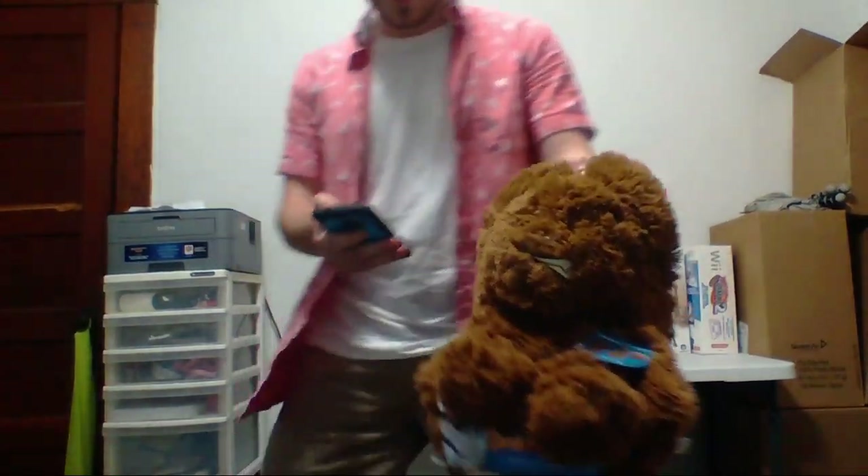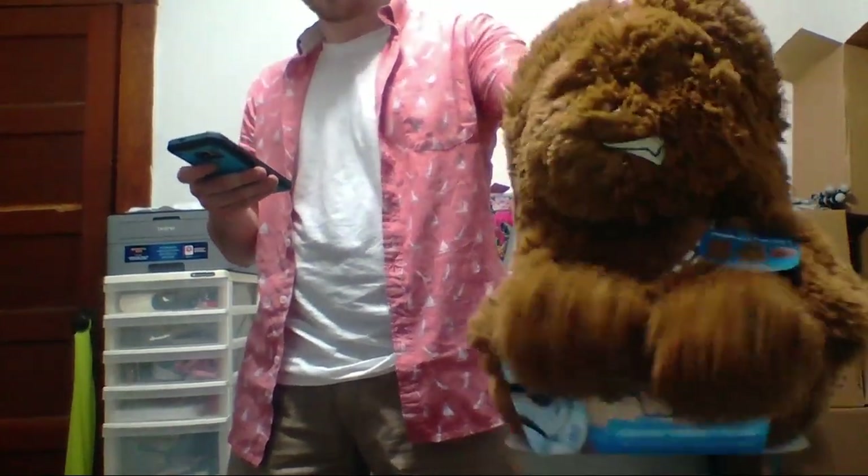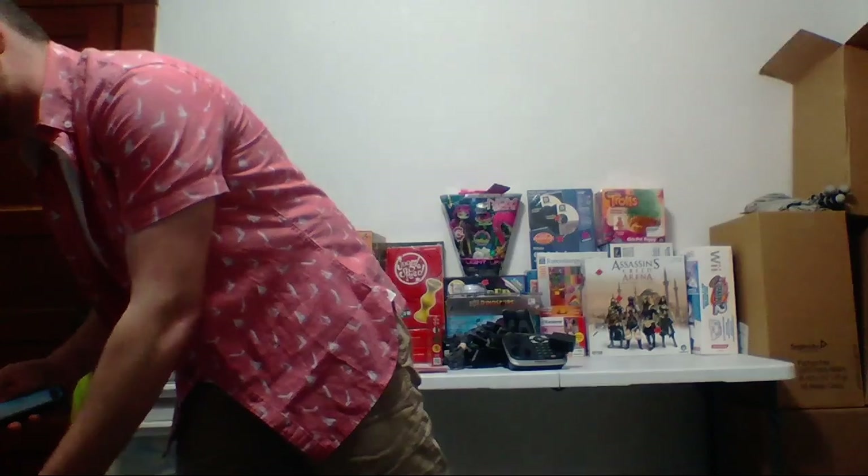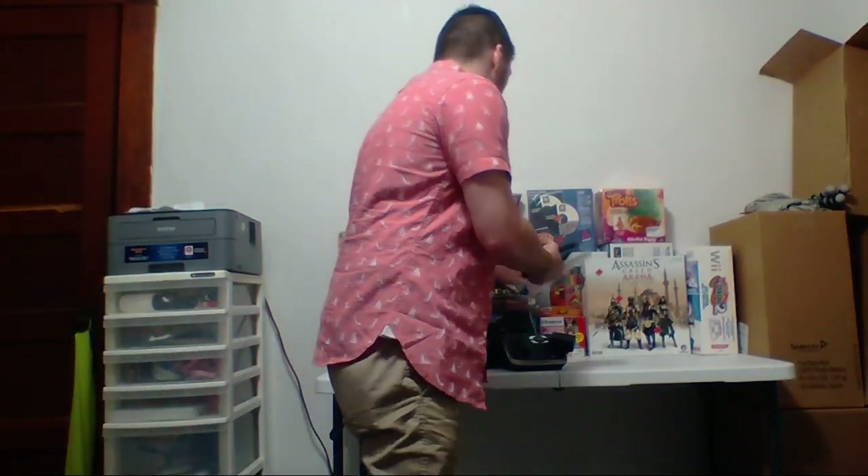We have a little Chewbacca figure I paid five bucks for at Goodwill. He's going for 17.49 so I'll make about six bucks after fees. There's also a little pocket Simon game — I don't remember exactly what I paid, just a couple bucks. This Simon is going for 24.95 with a rank of 181,000 in toys. Pretty good rank.